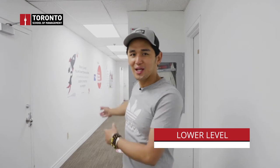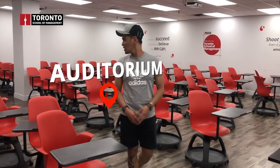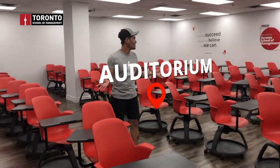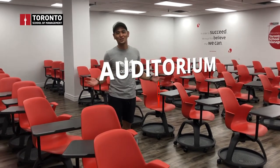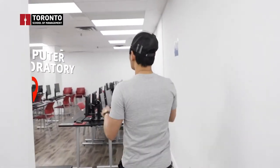We're now at a lower level where you can find our auditorium and computer laboratory. The auditorium is the largest room in the school and can accommodate about 50 to 60 or more students. We typically use this room for orientation, seminars, and workshops. Down the hallway is our computer laboratory — if you have computer-related modules, this is the place for you.